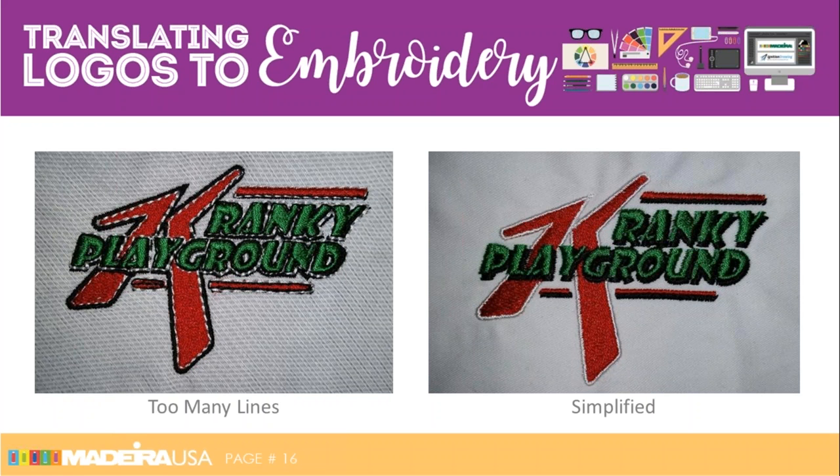Just to clarify based on a question: this is not a webinar on how to digitize — it is a webinar on translating logos into embroidery. Jesse will be talking about some digitizing concerns in explaining that. If you joined to learn how to digitize, this is not the webinar for you. This is more about looking at today's logos and seeing what concerns digitizers and embroiderers should have regarding them.